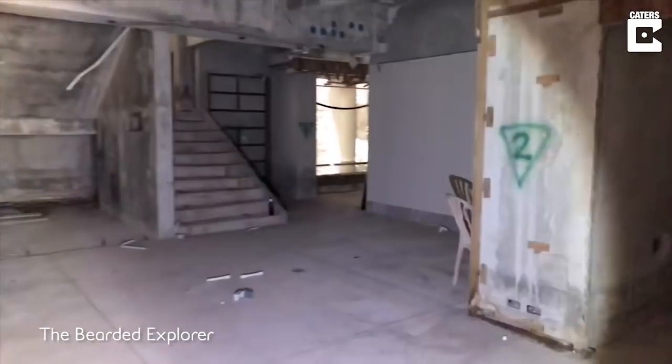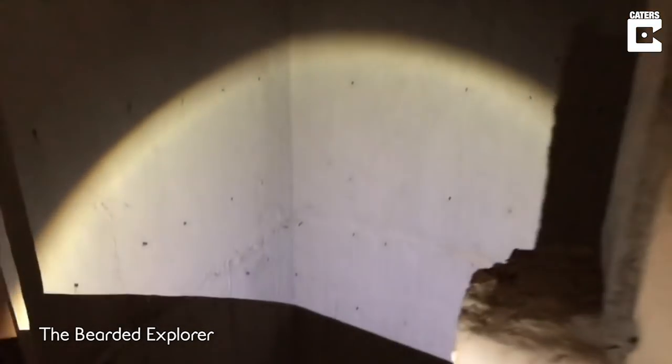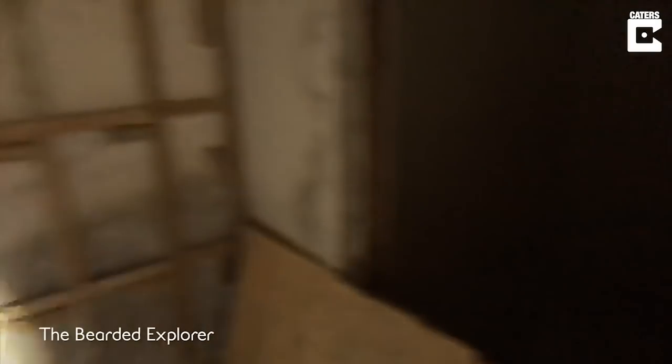Looks like we've got a staircase. There's that lift shaft — I'm going to put one arm over. Whoa! That was a very long way down.